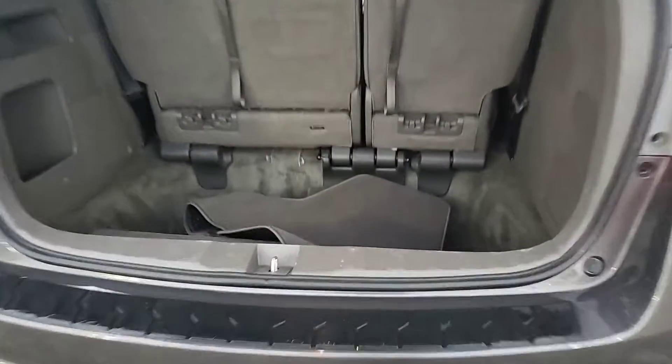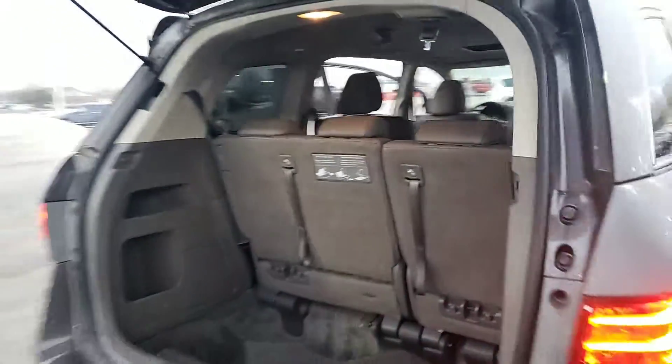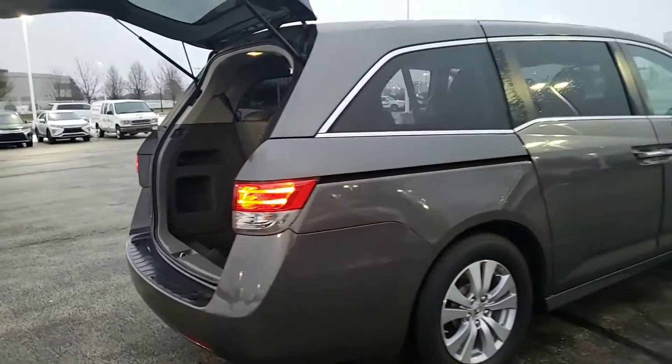There's plenty of cargo room, and the floor mats are also still back here. And there you have it — any questions, comments, or concerns, please feel free to give me a call.